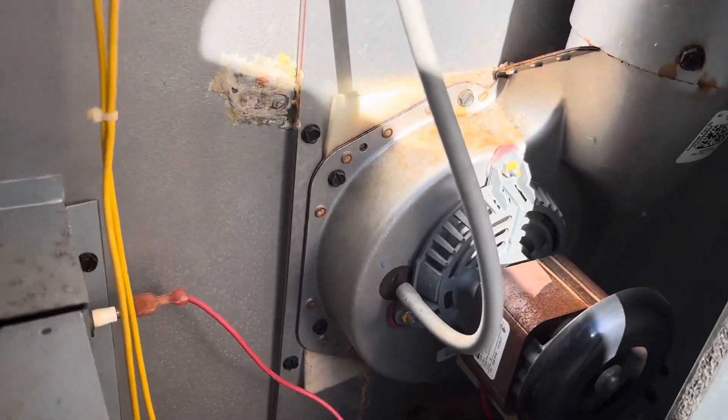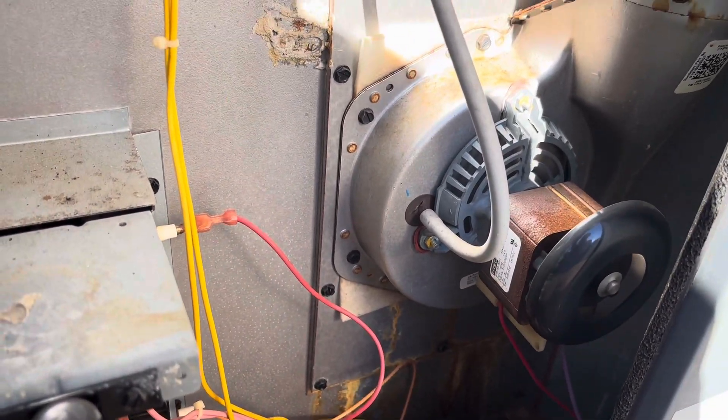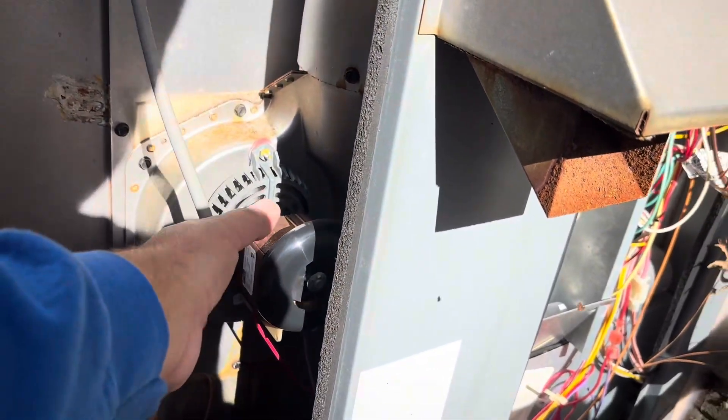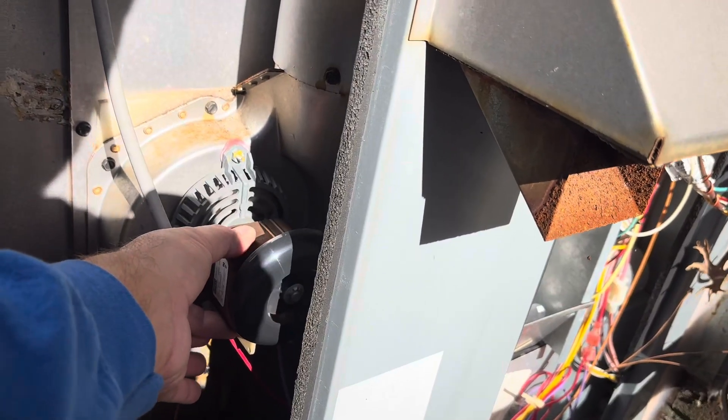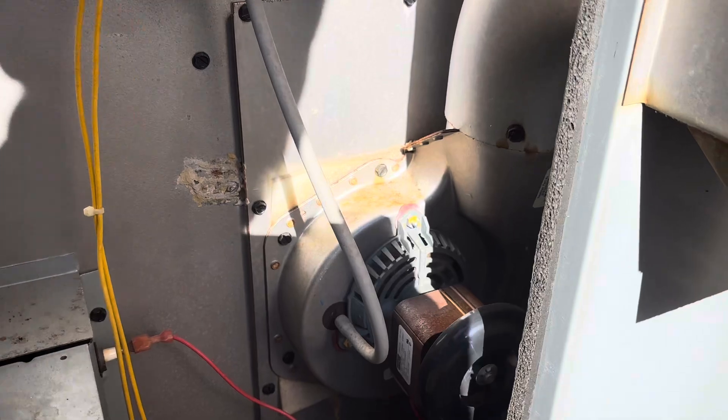At bare minimum we're going to need a new draft inducer — that thing is on its way out for sure. Listen to that noise it's making.